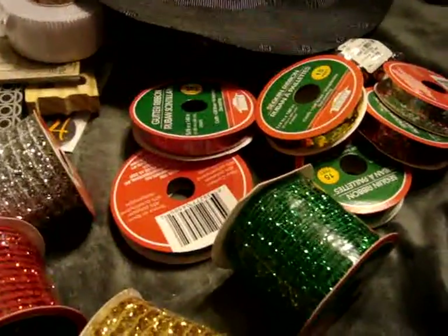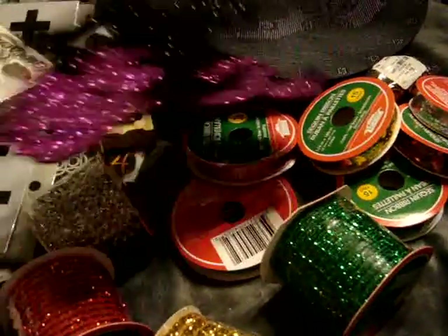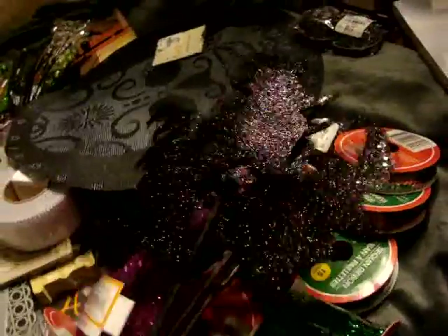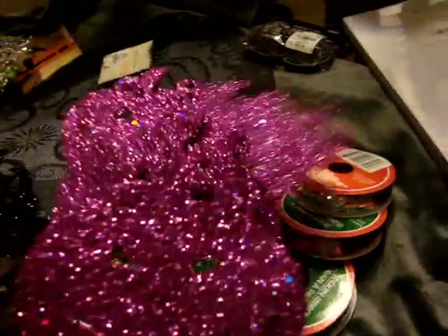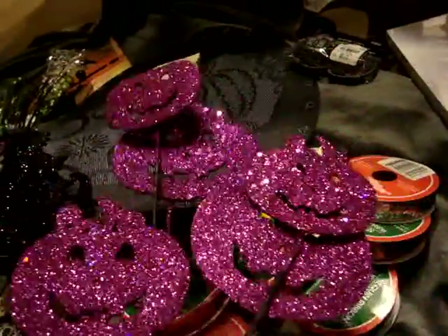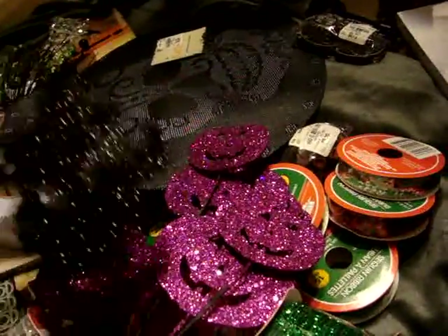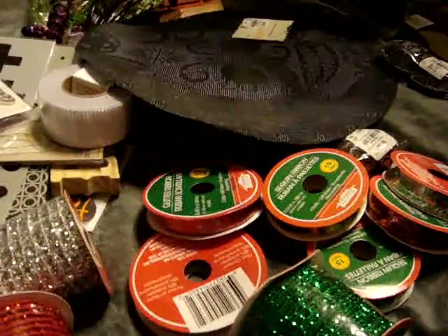I actually went by Vons the other day and found these little pick things, which I thought were super cool. They were 75% off, so they were only 75 cents. They come with a whole bunch of witches and a whole bunch of pumpkins. This was actually in their plant section, so if anyone has Vons around them, check out the plant section to see if they have any cool Halloween clearance stuff.